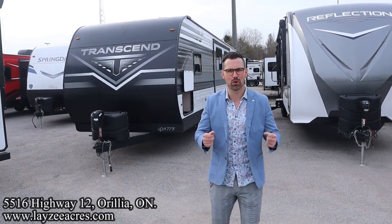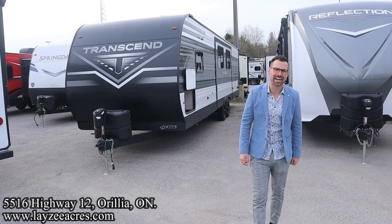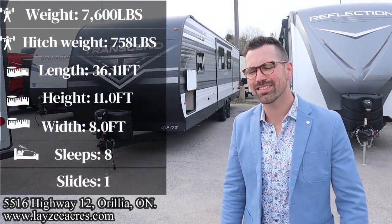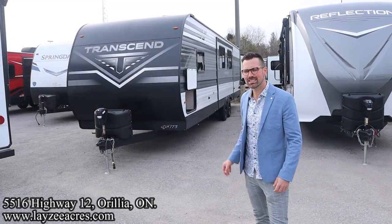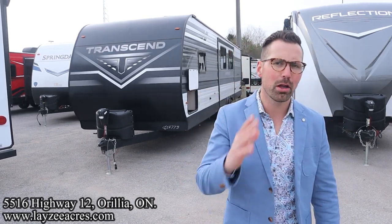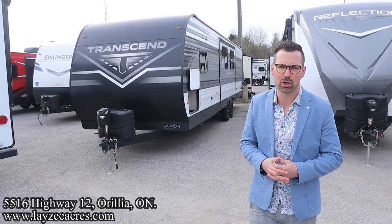Greetings and salutations folks. I'm Josh from Lazy Acres. Thank you for tuning in — we are saving the world one trailer at a time. Today we're going to take a look at a 2023 Grand Design Transcend, model number 321BH. Weighs 7,600 pounds, two bedrooms, two bathrooms, one main slide. A great floor plan with great travel access. Just an awesome trailer.